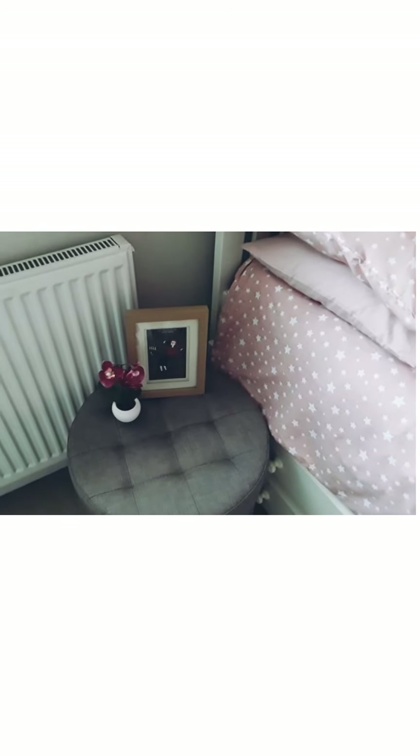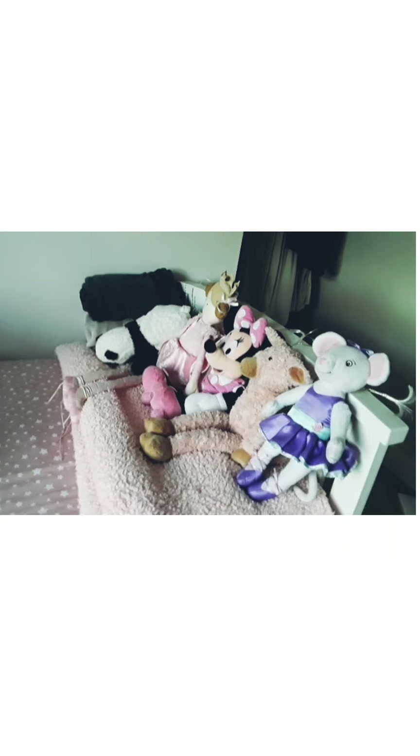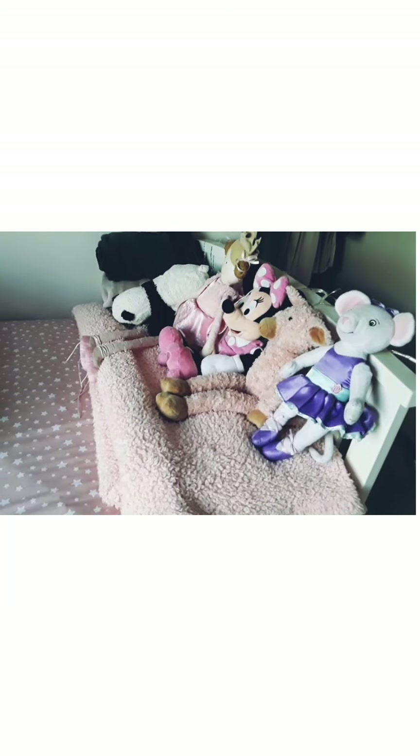I use this as a bedside table now. I've put my photo, my fake flower there, and my pink starry bedspread — just because stars are amazing.